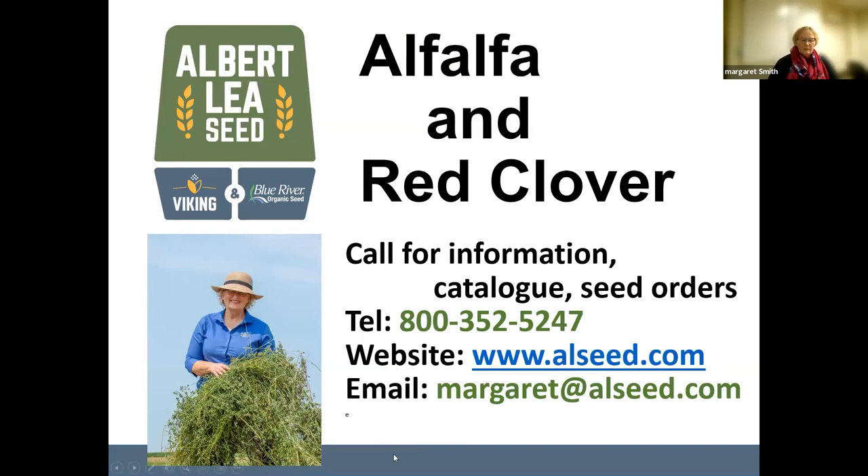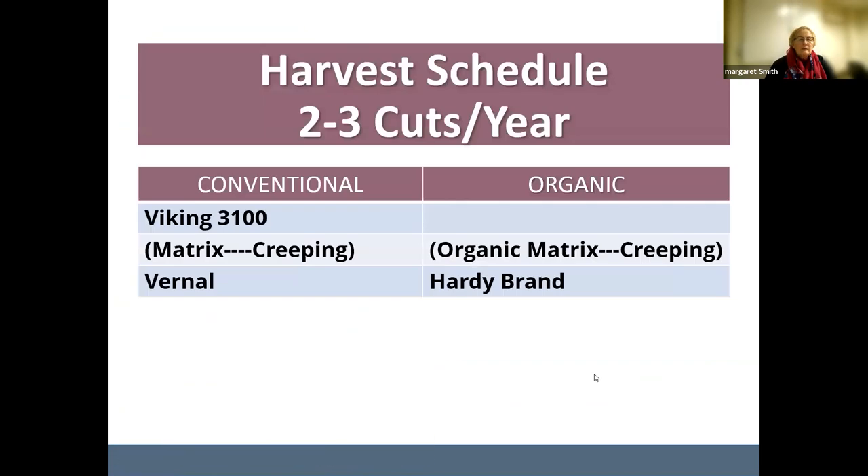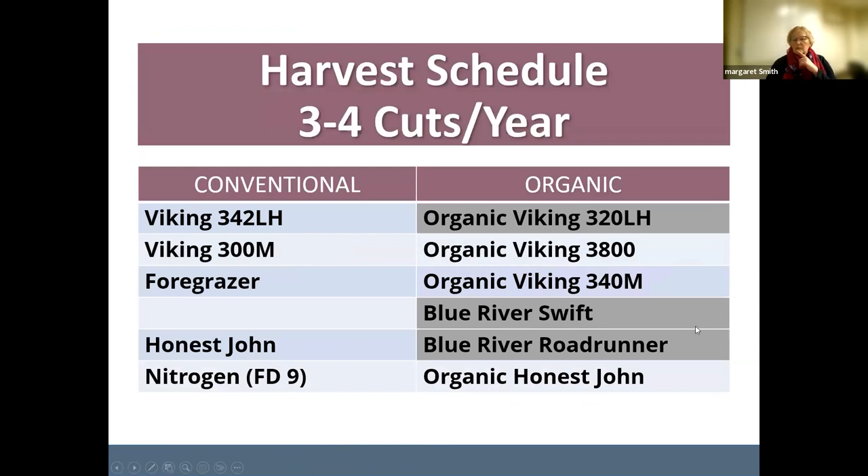Thanks so much, Margaret — appreciate that kind of overview, it was helpful. There was a question about showing the slide with the alfalfas suitable for three to four cuts. Also, do you have any general harvest best management suggestions? It depends largely on what class of livestock you're going to feed — are you feeding dry cows, weaned calves, or heifers?